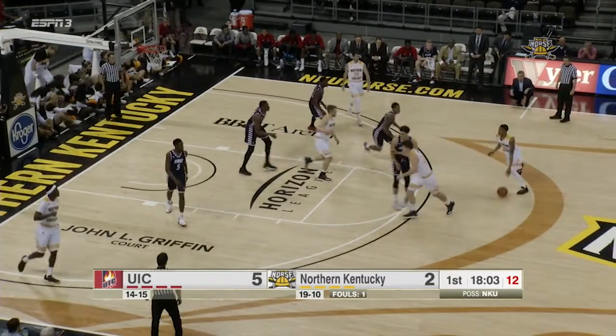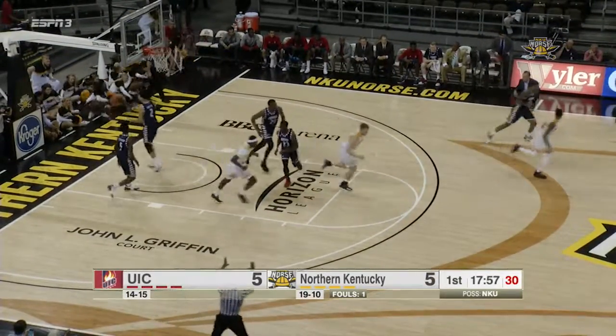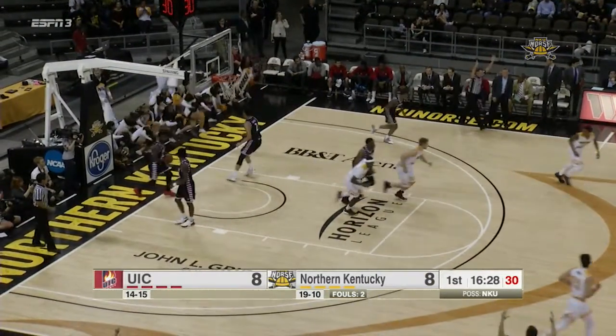UIC playing up-in-your-face man-to-man defense here in the early going. Yeah, they're aggressive on the perimeter. And a three, a little step-back action for LeVon Holland. Here's Holland for three in transition. Splash.